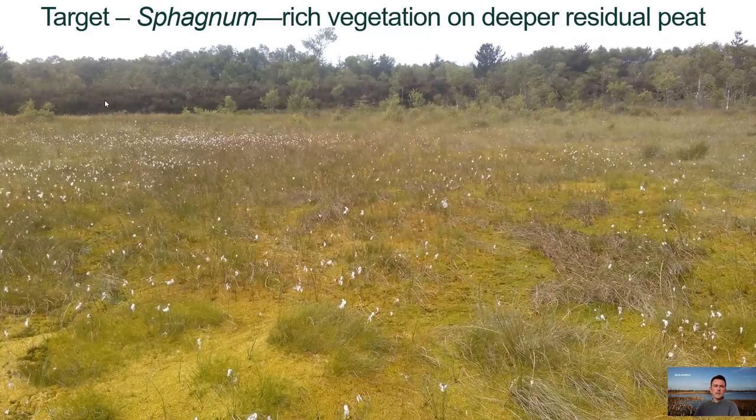The target is to get sphagnum moss formation on deep residual peat. With deep peat and acidic conditions, the sphagnum moss will grow, and that really is the key to achieving carbon sequestration and renewed peat growth in the future.